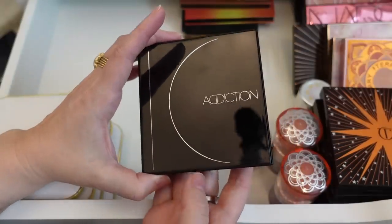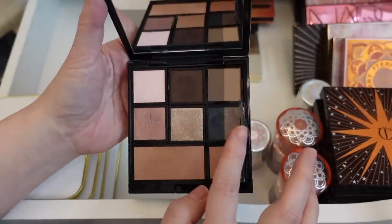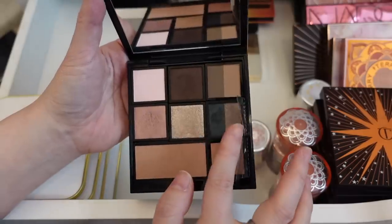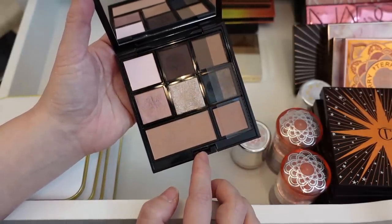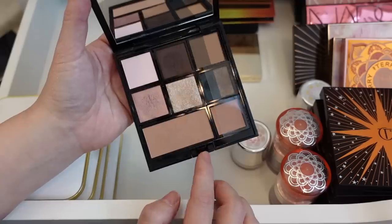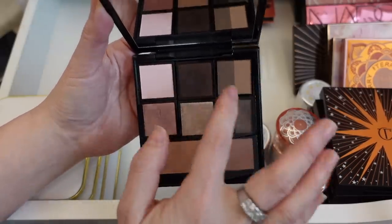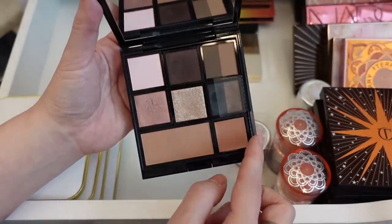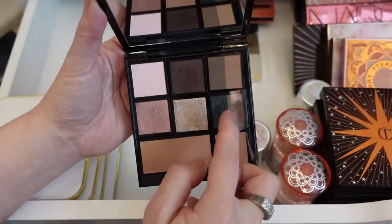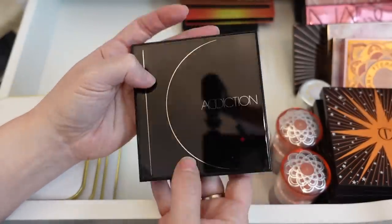This Addiction palette I'm never going to let go of because I purchased it in Japan — I think I got it in Hiroshima by the train station. I love it and I love the colors. I love all the different products in here: this blush, a cream product, these cake products. I absolutely love this palette. Addiction is a Japanese makeup brand.